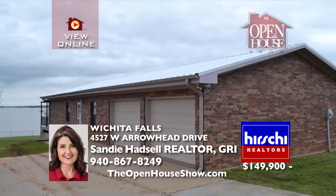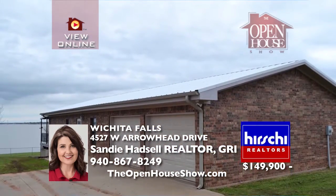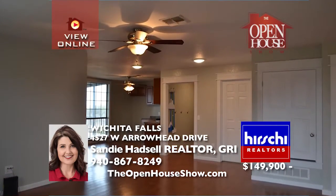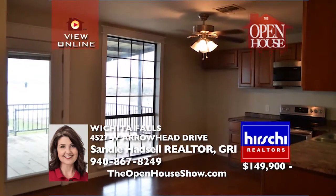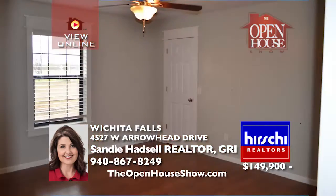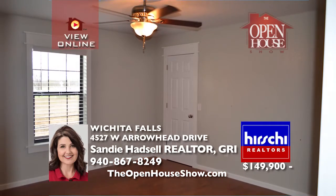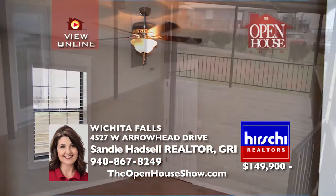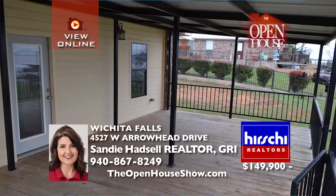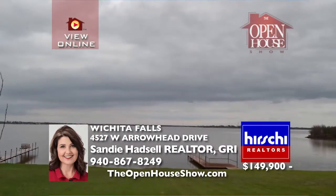With its breathtaking views and comfortable lake living, this three-bedroom, one-bath home has been lovingly taken care of since it was built and is awaiting its new family. Spacious rooms, beautiful laminate wood flooring, fresh paint, and stainless steel appliances are just a few of the great features. Enjoy the large back deck overlooking Lake Arrowhead. A private pier is also waiting for your summer fun.